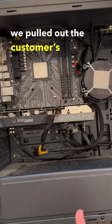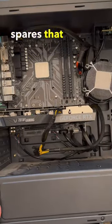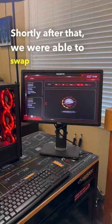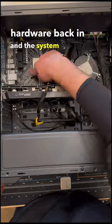So in order to fix this, we pulled out the customer's CPU, put in one of our spares that was compatible, and ran a BIOS update. Shortly after that, we were able to swap the customer's hardware back in and the system booted up just fine.